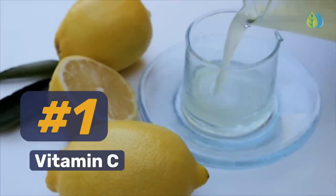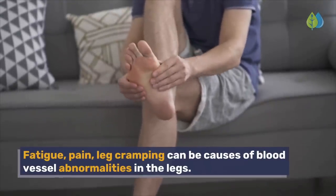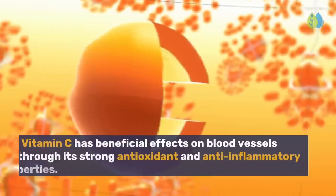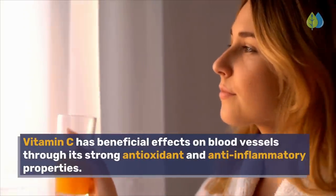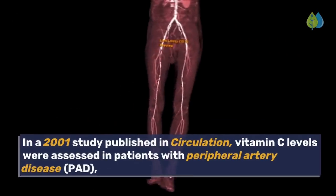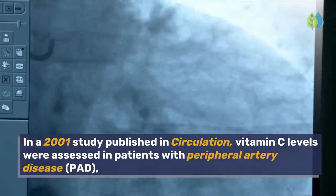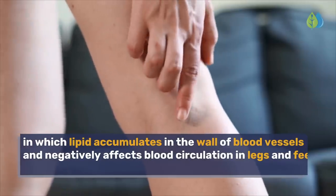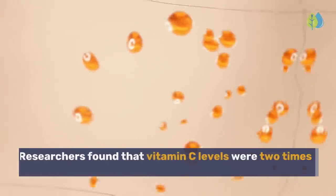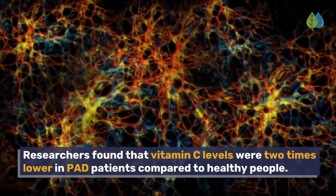Number 1: Vitamin C. Fatigue, pain, and leg cramping can be caused by blood vessel abnormalities in the legs. Vitamin C has beneficial effects on blood vessels through its strong antioxidant and anti-inflammatory properties. In a 2001 study published in Circulation, vitamin C levels were assessed in patients with peripheral artery disease (PAD), in which lipid accumulates in the wall of blood vessels and negatively affects blood circulation in legs and feet. Researchers found that vitamin C levels were two times lower in PAD patients compared to healthy people.